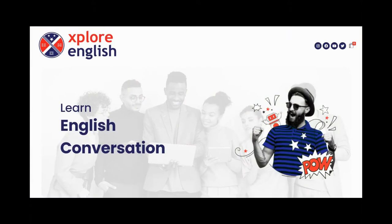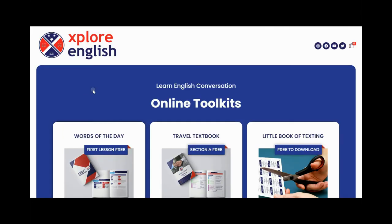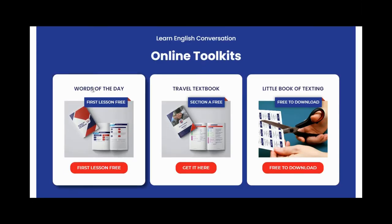Welcome to the website. I'm going to go through it very quickly — please feel free to browse around. Scrolling down, we have our Toolkit section, our Travel to Africa and Learn Conversational English section, and Private Classes with me. In the Toolkit section we've got three products: the Words of the Day product, the Travel Textbook product, and the Little Book of Texting product.